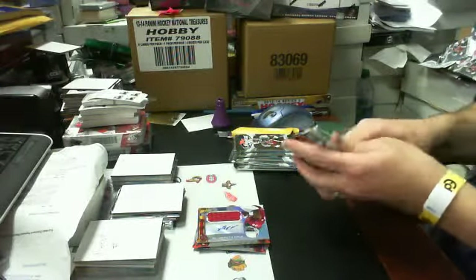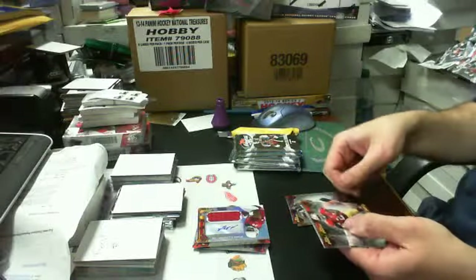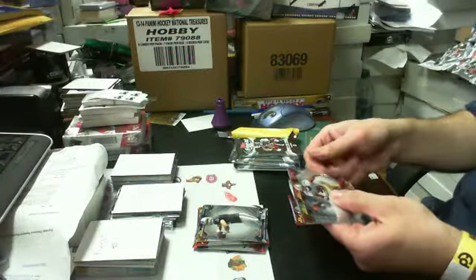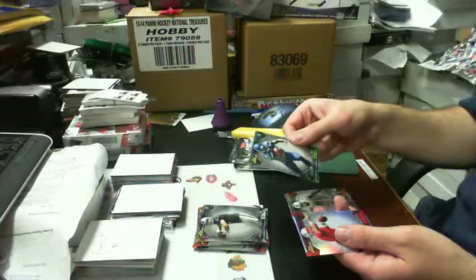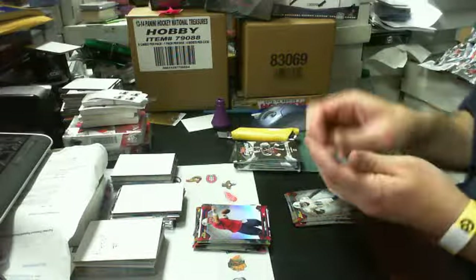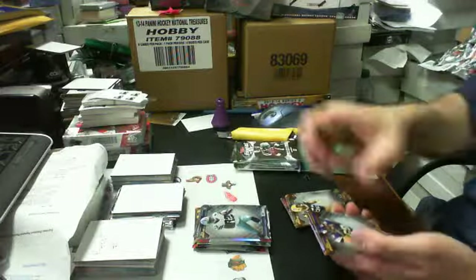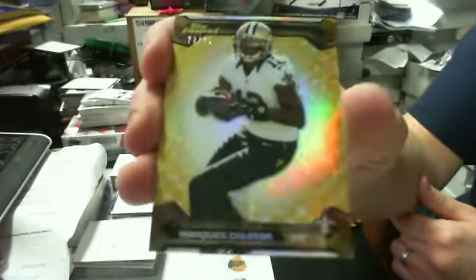Let's do it — should be an auto relic or patch; I think we got a thick one in here. We got a rookie of Tyler Wilson for the Oakland Raiders, a rookie of Christine Michael for the Seahawks, and a Tim Tebow refractor for the New England Patriots. We got a gold refractor — a Terrence Williams rookie for the Cowboys — and a gold refractor of Marques Colston, 72 of 75, for the New Orleans Saints.